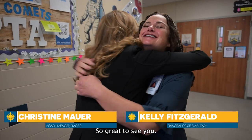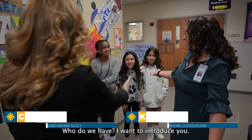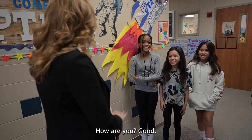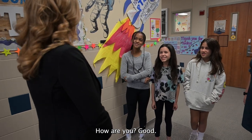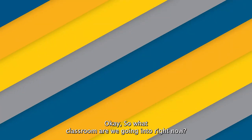Welcome to Cox Elementary. So great to see you. I'm so excited to be here. I'm so excited you're here. Who do we have? I want to introduce you. These are our tour guides. I'm so excited to show you our school. Let's go. I can't wait to see it.